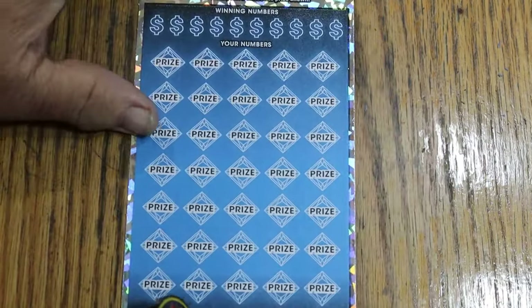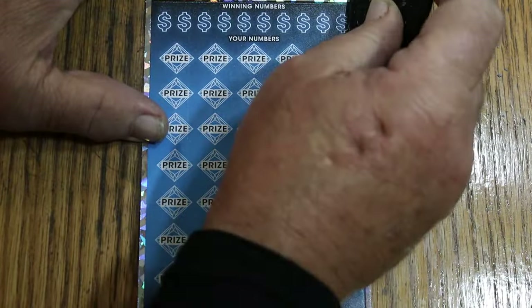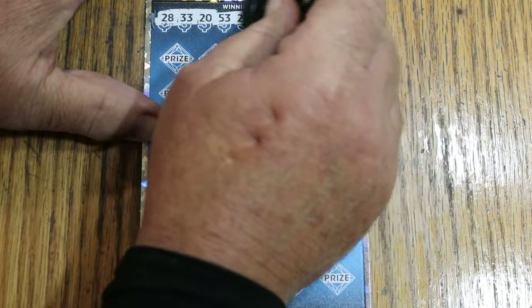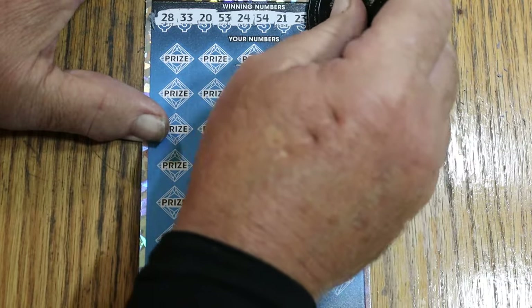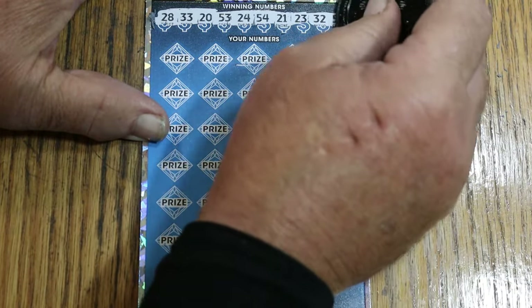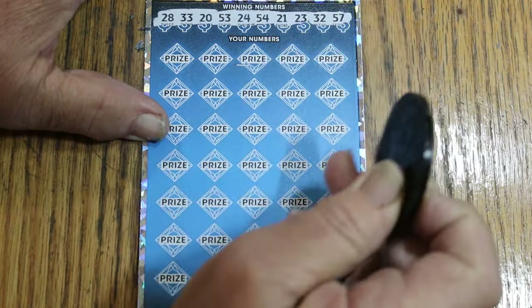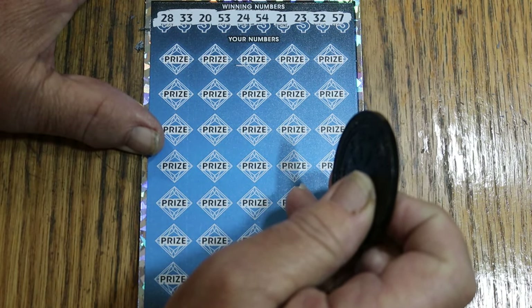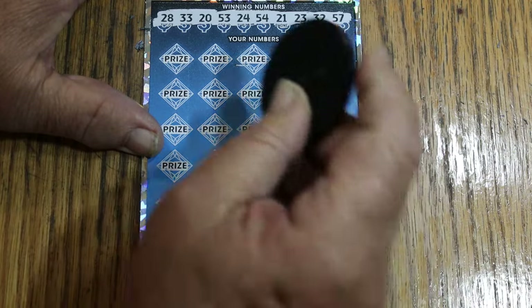Ticket 003: 22 is the bonus. Your numbers are 28, 33, 20, 53, 24, 54, 21, 23, randoms 32, and 57 — all fairly high numbers, all 20s. Let's see what happens.